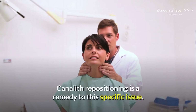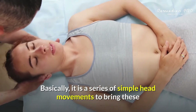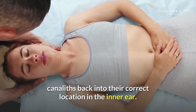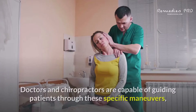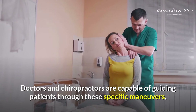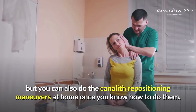Canalith repositioning is a remedy to this specific issue. It is a series of simple head movements to bring these canoliths back into their correct location in the inner ear. Doctors and chiropractors are capable of guiding patients through these specific maneuvers, but you can also do the canalith repositioning maneuvers at home once you know how to do them.